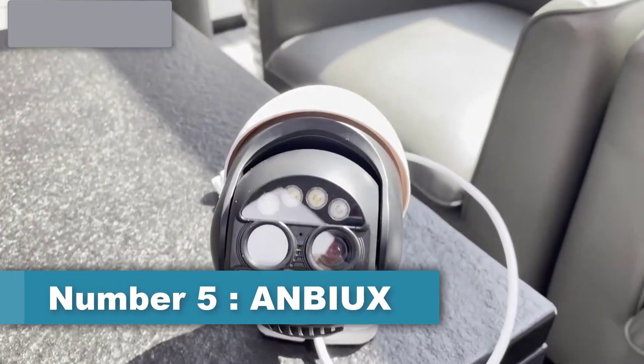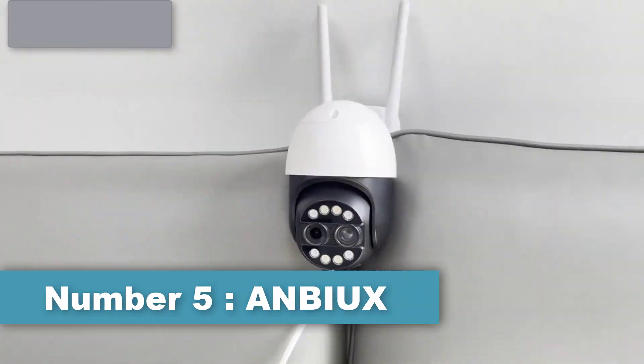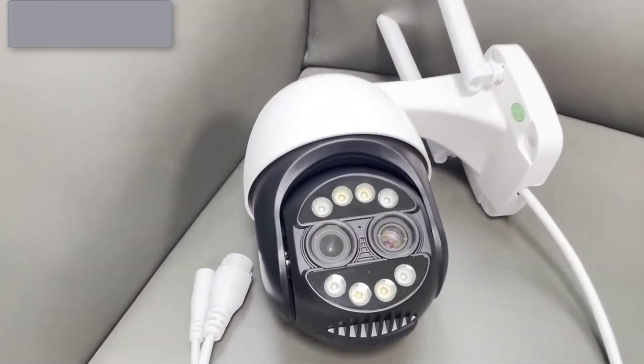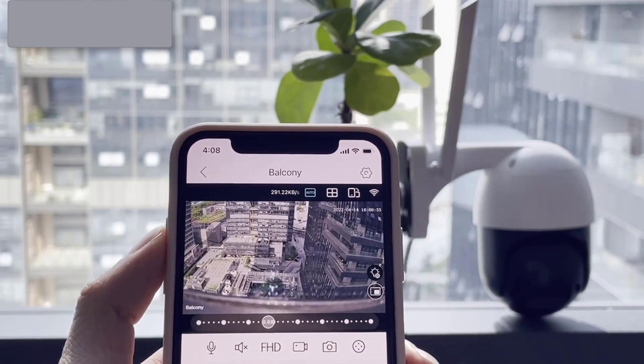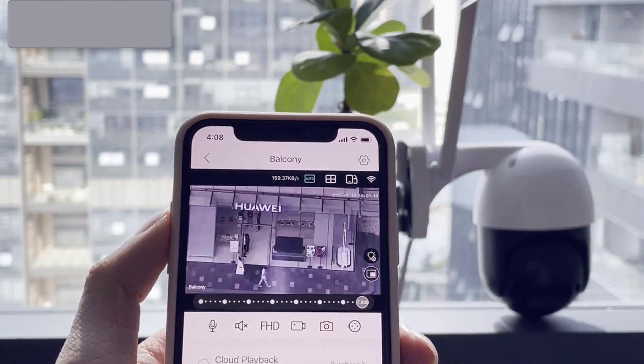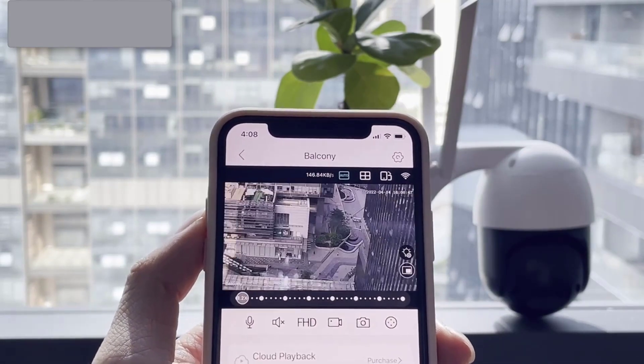Number 5: Anbox Security Camera. Anbox Security Camera is a brand of security cameras designed to help users monitor their homes, businesses or other properties. These cameras are equipped with various features such as high-definition video recording, night vision, motion detection, and remote viewing through a mobile app.